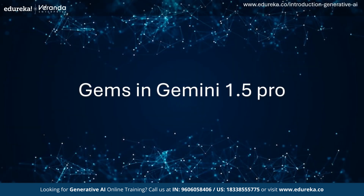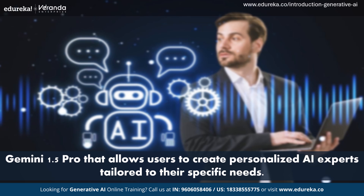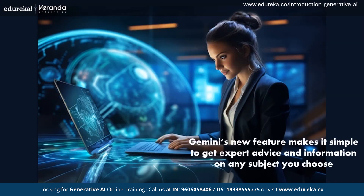Gems are a new feature in Gemini 1.5 Pro that allow users to create personalized AI experts tailored to their specific needs. You can set up a Gem by writing your instructions once, and whenever you need help on that particular topic, you can come back to your Gem for insights and assistance. This feature makes it simple to get expert advice and information on any subject you choose, enhancing productivity and personal learning.